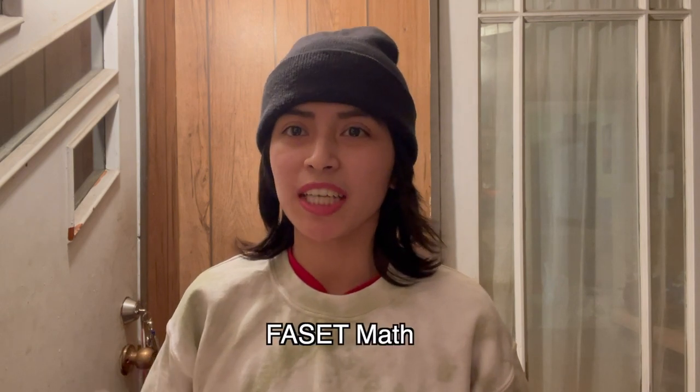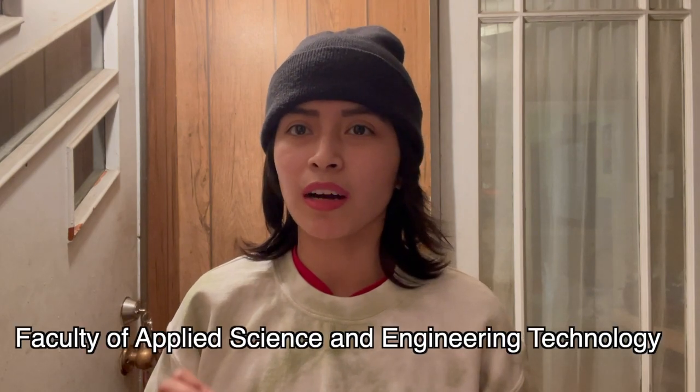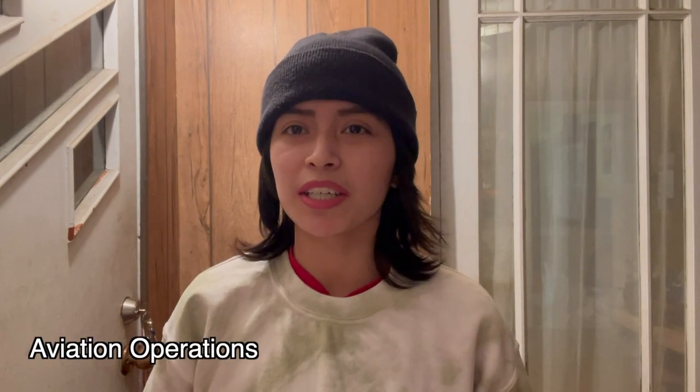Lastly, let's move on to the FASET skills assessment test. FASET stands for Faculty of Applied Science and Engineering Technology. For this test, you will have to know arithmetic, percents, ratios, proportions, basic algebra, linear correlation, graphs, systems of linear equations, and measurements.